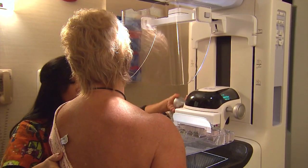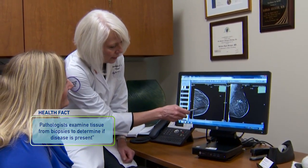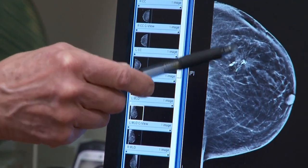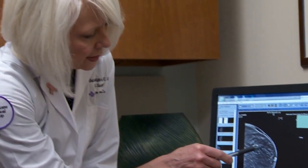Why would someone need to have a biopsy if they're getting their mammograms done? Usually, people need to have a biopsy because we see a finding either on the mammogram, on the ultrasound, or even an MRI that suggests it could be related to breast cancer. If we find something with suspicious characteristics, we will recommend a biopsy. Only about 20% of the patients we biopsy actually have breast cancer, so it doesn't necessarily mean something is wrong.